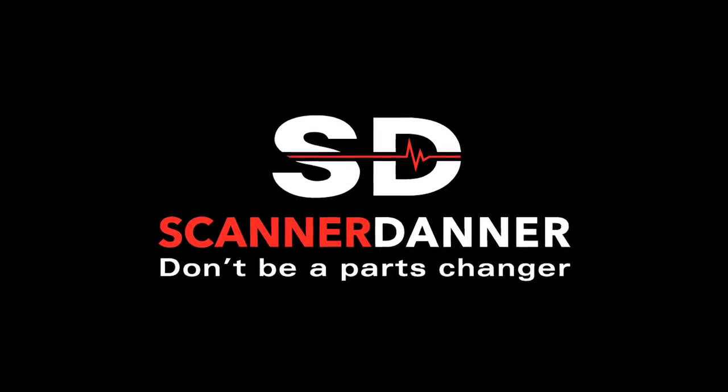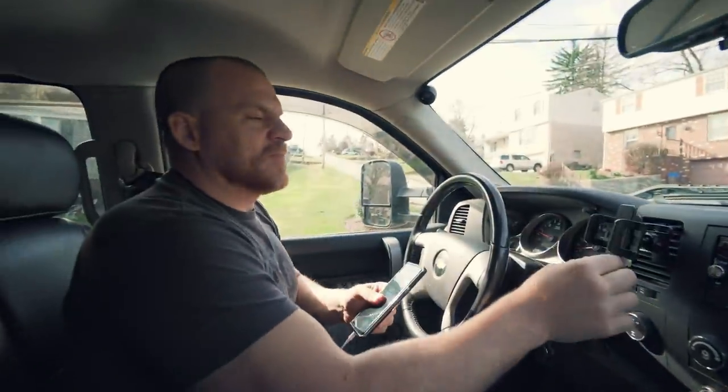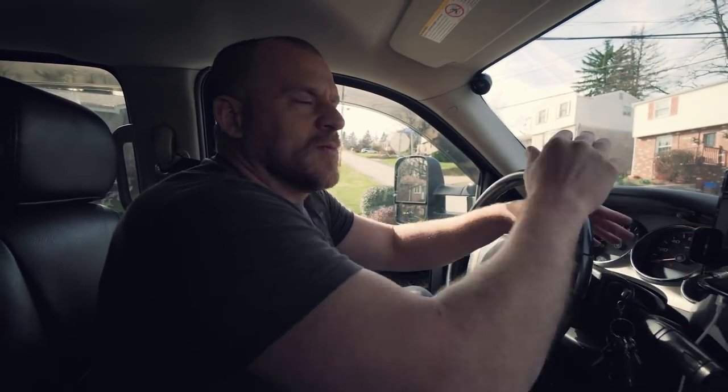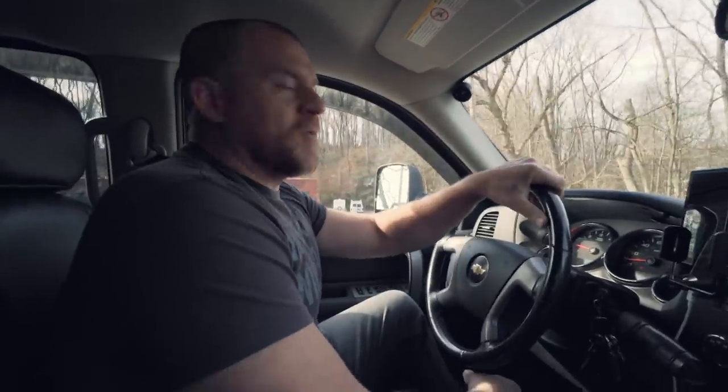Film day. This was an unexpected film day, that's why I'm wearing sweatpants and moccasins. We were supposed to film yesterday, so I showed up with work pants and boots. We didn't film yesterday. So, filming day.